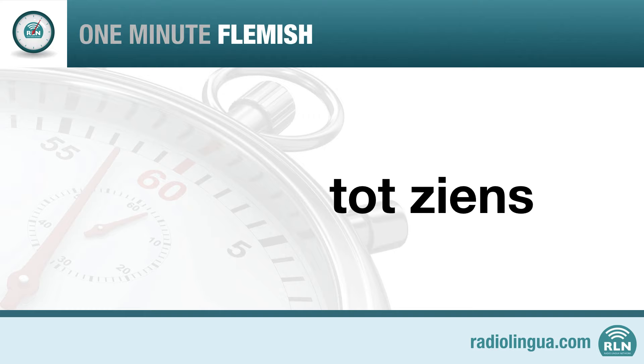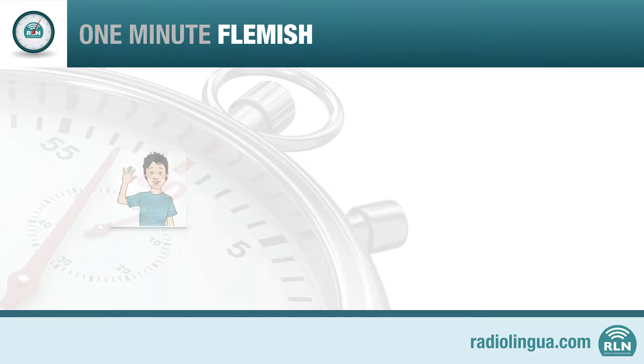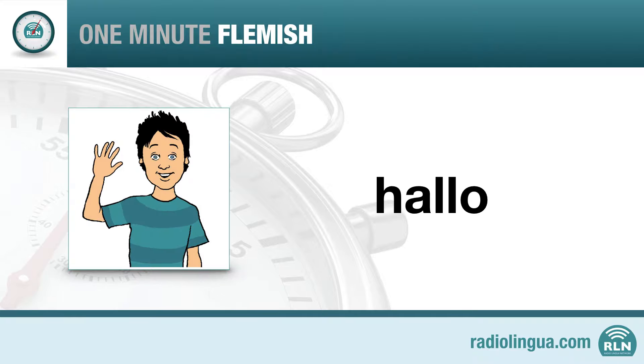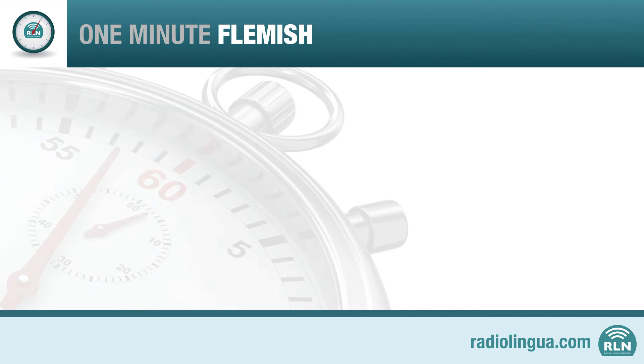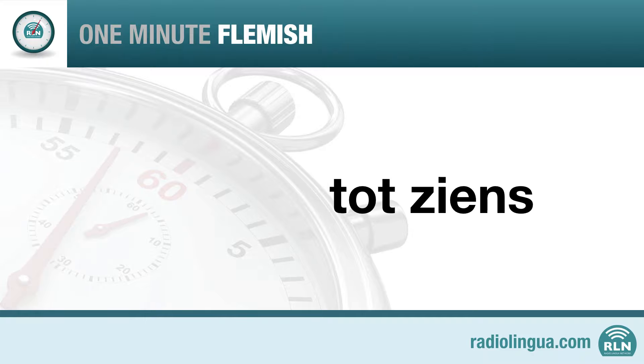Let's go over the phrases one more time. Hello. Hello. Goodbye. Dach. And try saying 'see you later' again: Tot ziens.